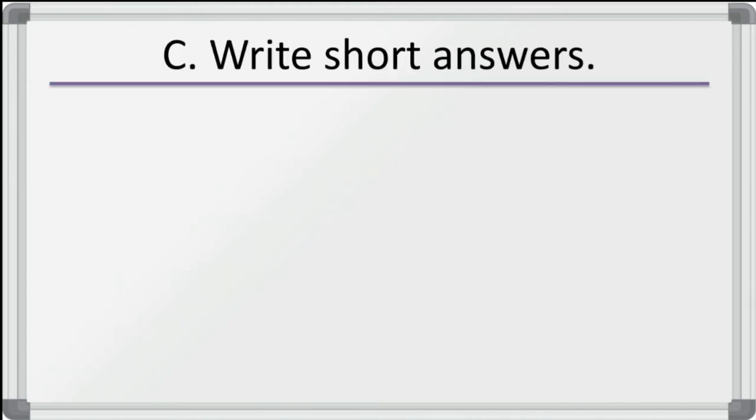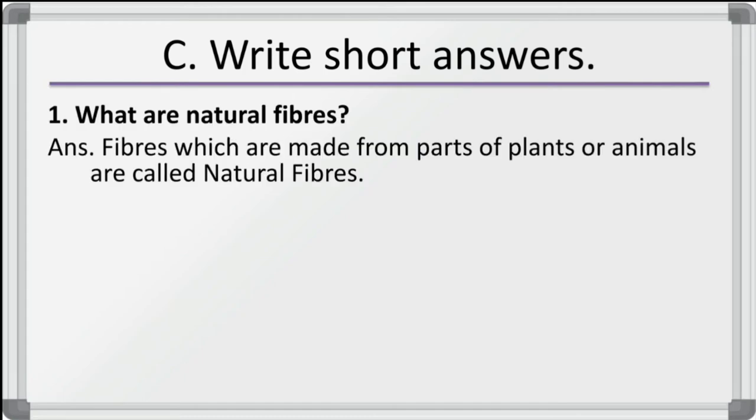Now students, we have to solve write short answers. First: what are natural fibers? Fibers which are made from parts of plants or animals are called natural fibers.